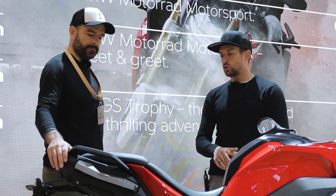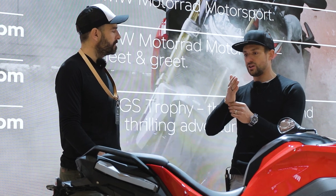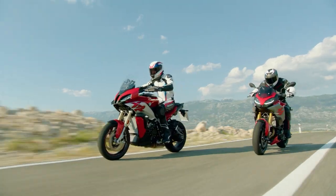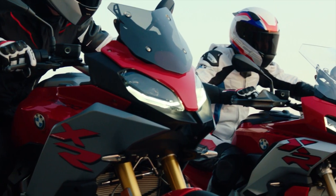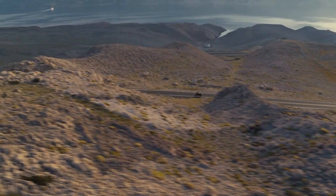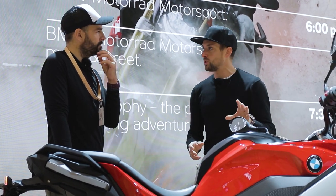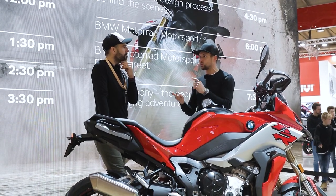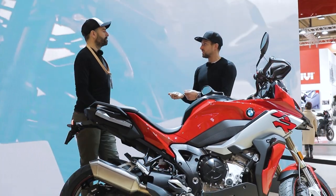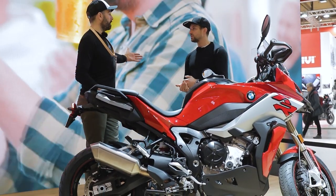We now have an inertia measuring unit with six axes, so we can really precisely detect wheelies. We have a new power wheelie function which allows for a high wheelie. You also have riding modes pro as standard — analogous to the S1000RR, we can configure dynamic pro mode in five dimensions: not only three like ABS, traction, and engine mapping, but you can set up engine braking separately, or set up your wheelie function separately from the traction control — technology introduced in the new S1000RR.